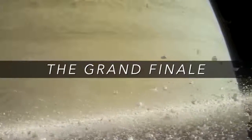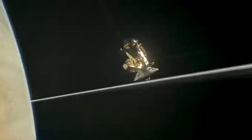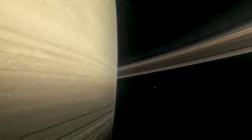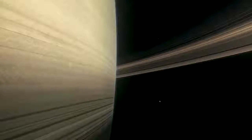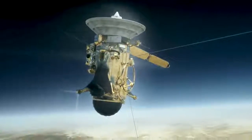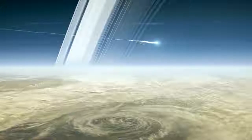Cassini's grand finale is now underway, as we dive repeatedly over the planet's north pole and through the gap between the planet and its innermost rings. We're making gravity measurements and magnetic field measurements — information we didn't get earlier in the mission — so in many ways it's like having a whole new spacecraft mission. Finally, on the very last orbit, Cassini will go closer to Saturn and eventually burn up in its upper atmosphere. The spacecraft will disintegrate and become a permanent part of Saturn.